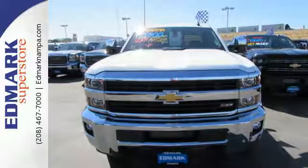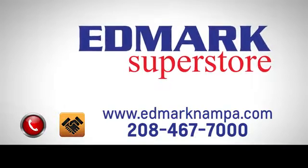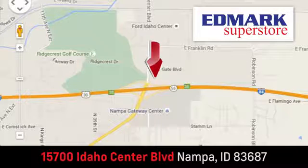Stop in for a test drive. Fast, fair, and fun. Give us a call or stop by. We're conveniently located in the Idaho Center Auto Mall.